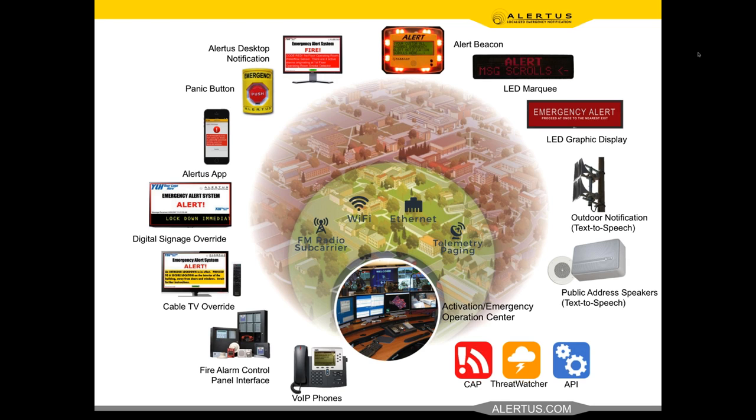We integrate all notification assets — bringing all those things together. And lastly, we fill in gaps with innovative alerting endpoints. Alertus is unique in that we provide and manufacture devices — starting with the Alert Beacon — to very cost-effectively retrofit buildings. If you find coverage gaps during tests, like the loading dock isn't covered well, you can easily put a couple strobes and an Alert Beacon there. Cafeterias and large gathering areas are perfect for our LED marquee. These innovative alerting endpoints help supplement and bring together your entire notification strategy.